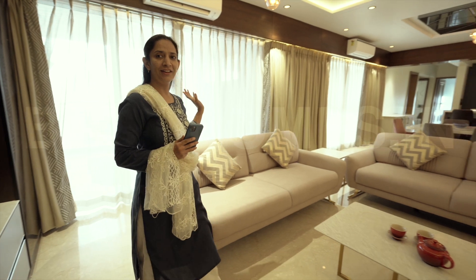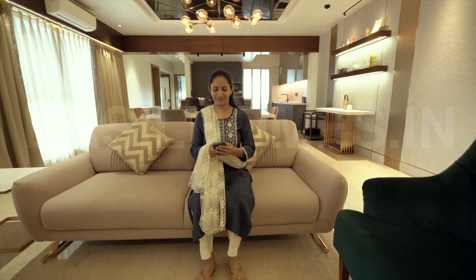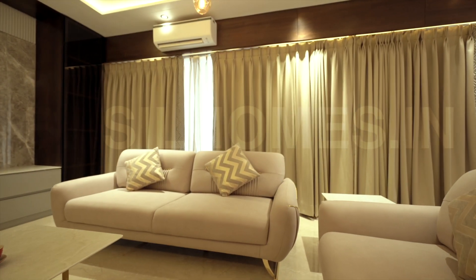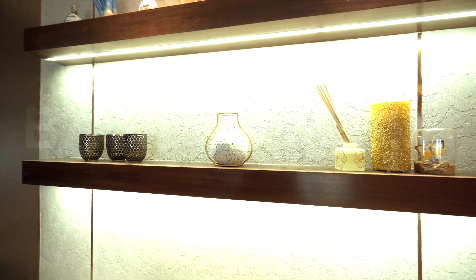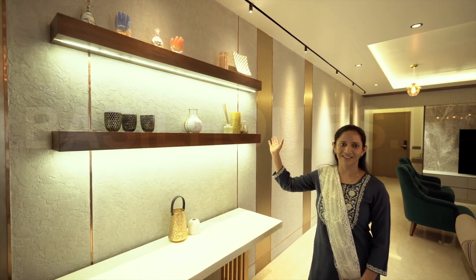We have added a home occupation setup. I can sit comfortably and operate it. We had a lot of travel before COVID and all the showpieces we have made from different places.